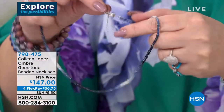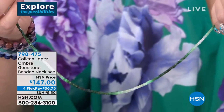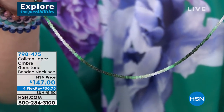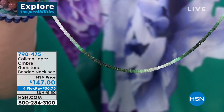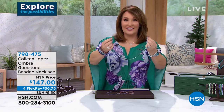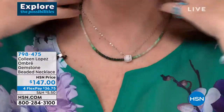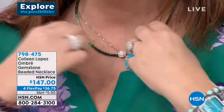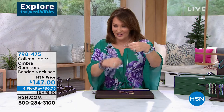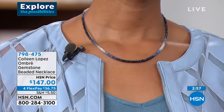They all have the magnetic closure — easy on, easy off, which is my favorite thing. I'm going to put it on to show you because this is the best part about it. It's on — just like that. That's the fun of this necklace: it's so easy, you just pop it on and you're ready to go. When I want to take it off, I just open up that little magnet, give it a tug, and off it comes. Fabulous. Pick your favorite color and jump in here — under $150 on FlexPay, you're at $36.75.